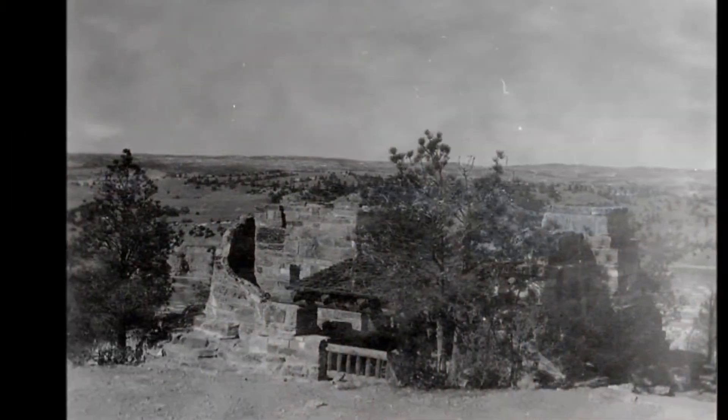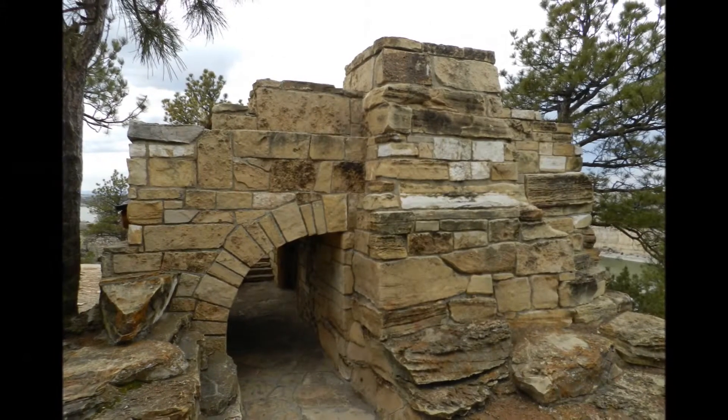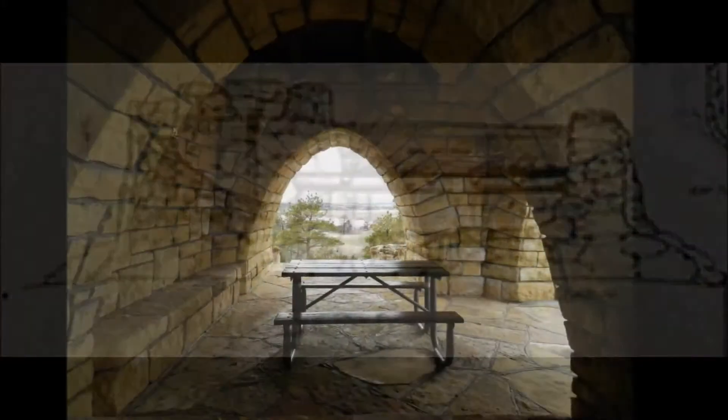When you first approach the castle, it is difficult to believe that this elaborate structure is only a picnic shelter. As with other structures in the park, the use of native stone and curving architectural lines allows the castle to blend into the landscape around it.